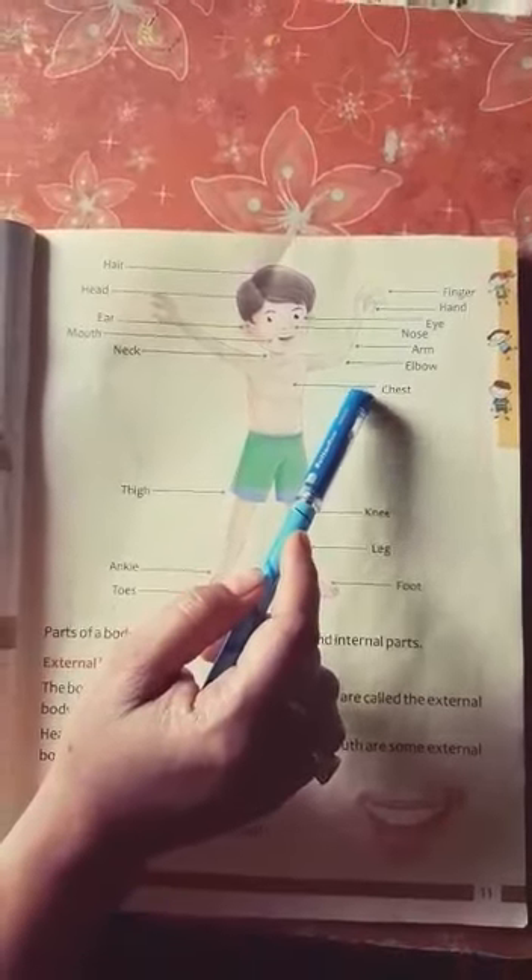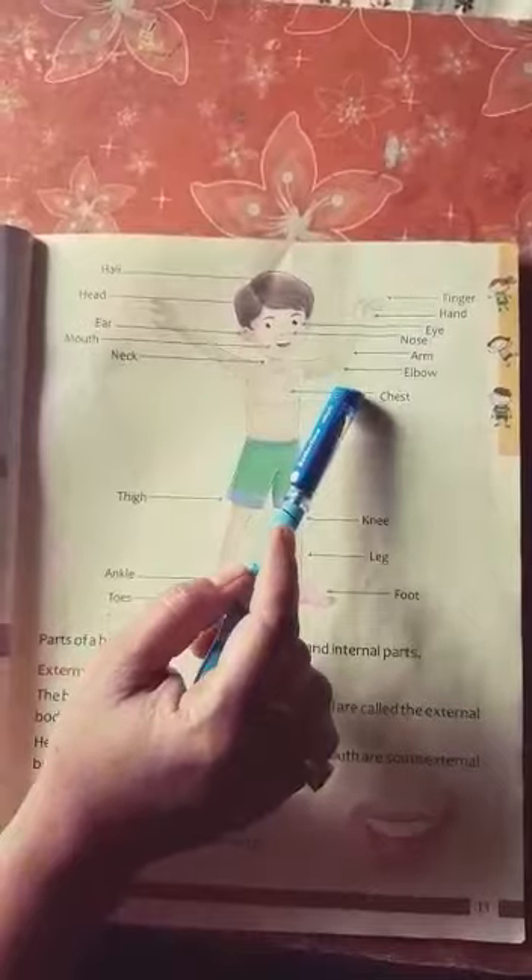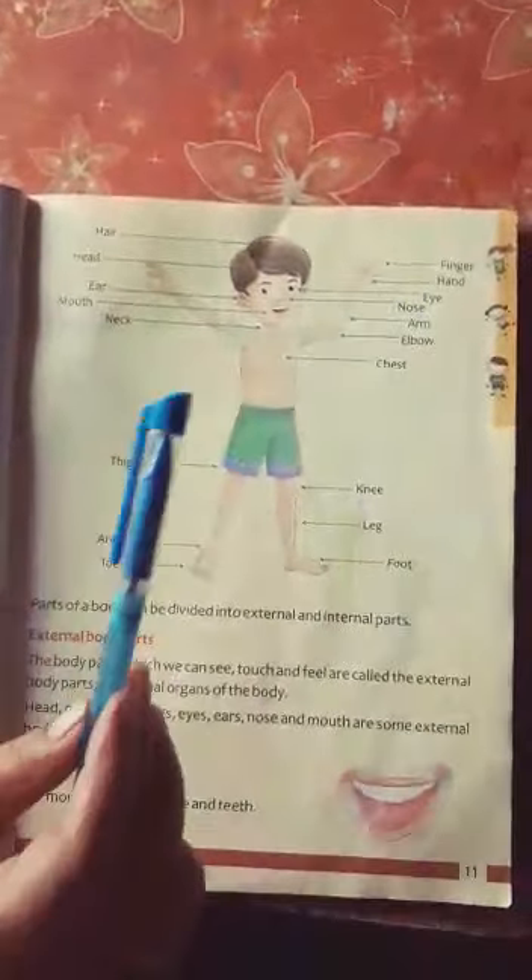So students, you have to learn all the body part names. Till then, thank you.